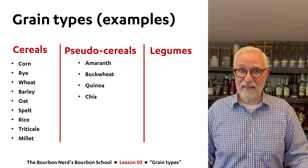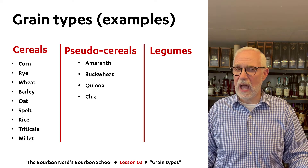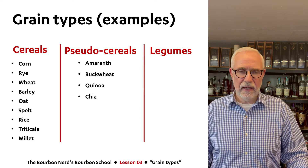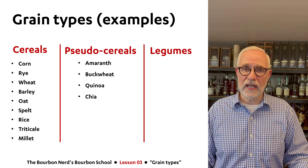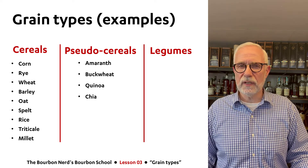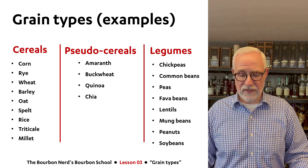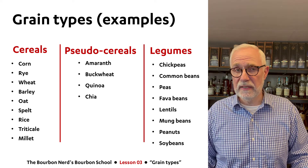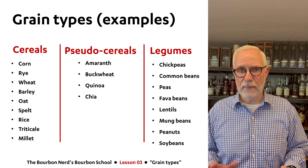For pseudo-cereals — the black sheep of the cereal family — we have amaranth, and if there are whiskey geeks out there, amaranth may ring a little bit of a bell; I'll get onto that in a second. Also buckwheat, quinoa, and chia — these are types of pseudo-cereals. And for legumes, the examples are very well known: chickpeas, lentils, peanuts, and soybeans, which are used in the entire world for almost anything.